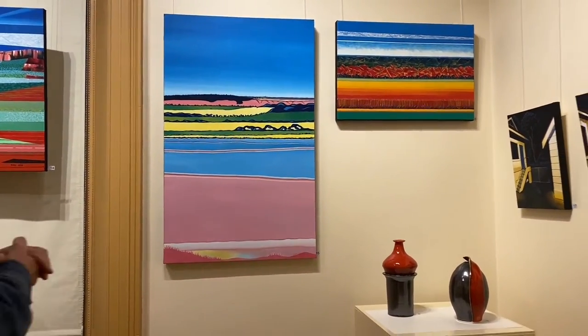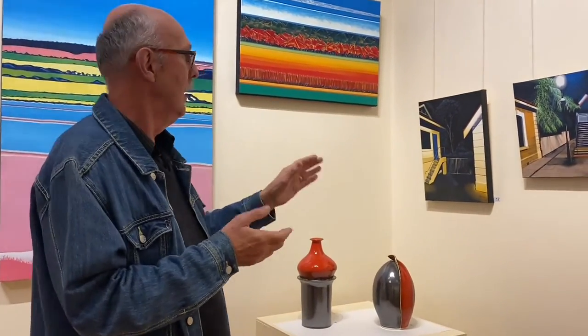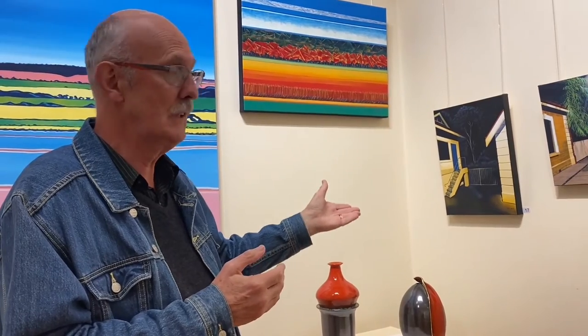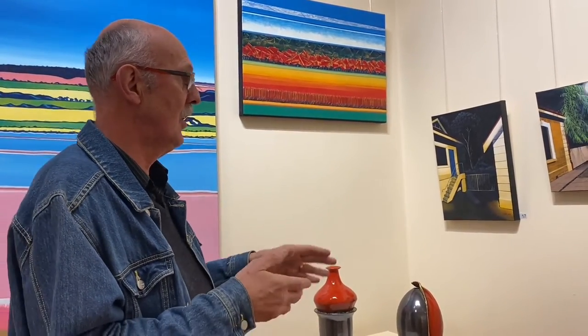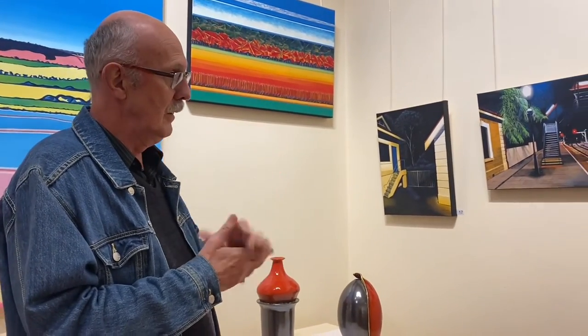Then COVID struck, so I started painting close to home. The other thing I will say is up until now everything is oil paint. From here we've got a change to what I'm calling synthetic polymer — acrylic. I didn't like the fumes of oil paint, so I decided to go away from that. Had to change my whole technique because this paint is quite different from oil paint.